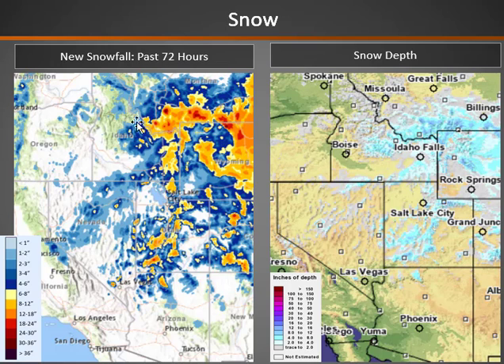Snowfall over the last 72 hours is shown here. With the storm system that has been moving through over the last couple of days, we have seen some higher elevation snowfall especially over the eastern half of the Great Basin, and many areas have seen over 6 to 10 inches of new snowfall in the highest elevations. There has also been some lighter snowfall further west into parts of northeast and central Nevada and the central Sierra.